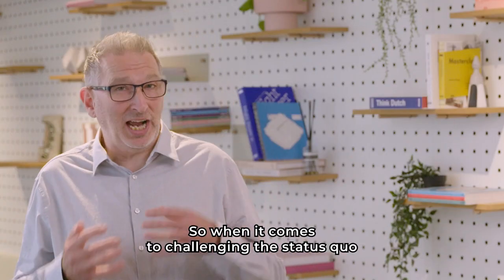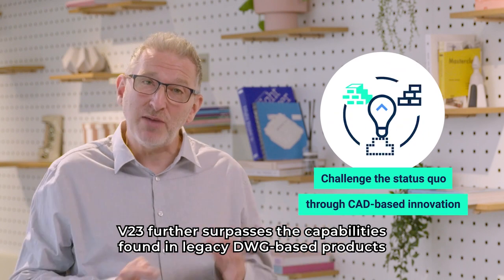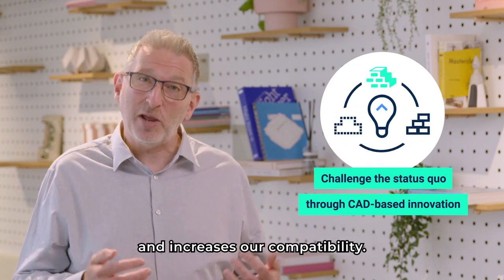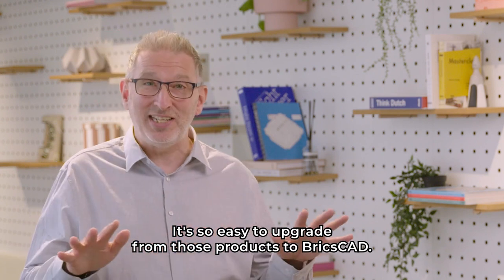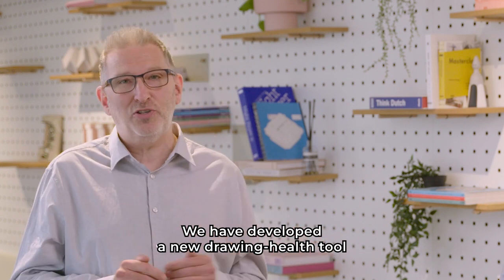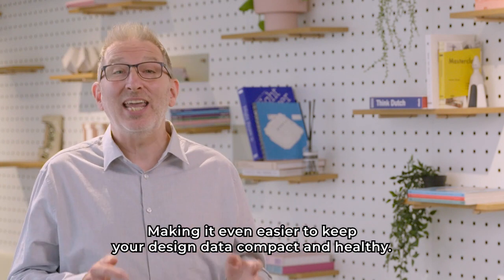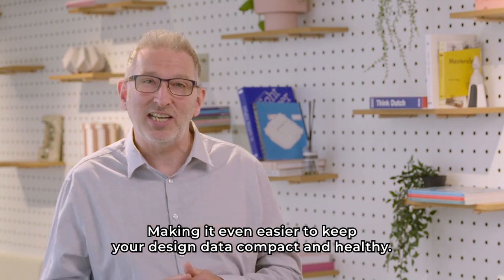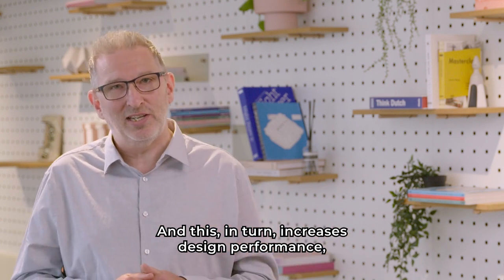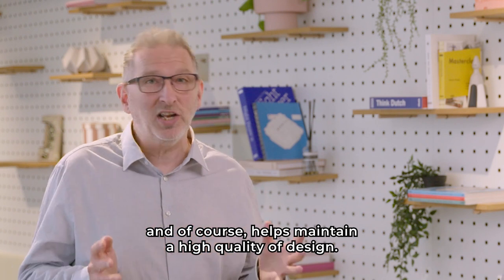So when it comes to challenging the status quo through CAD-based innovation, V23 further surpasses the capabilities found in legacy DWG-based products and increases our compatibility — it's so easy to upgrade from those products to BricsCAD. We've developed a new drawing health tool which groups together existing and new optimization tools, making it even easier to keep your design data compact and healthy. This in turn increases design performance, helping you deliver drawings faster and maintain a high quality of design.